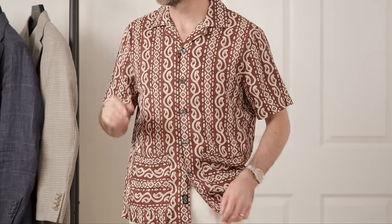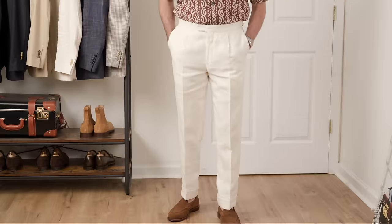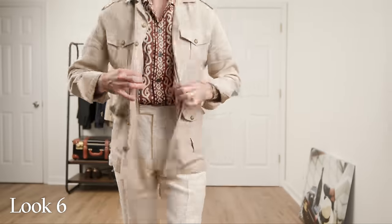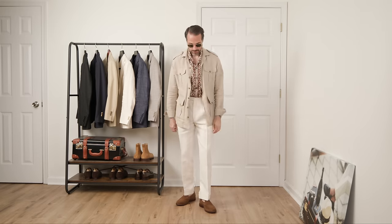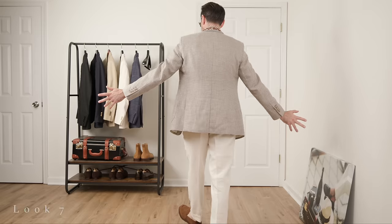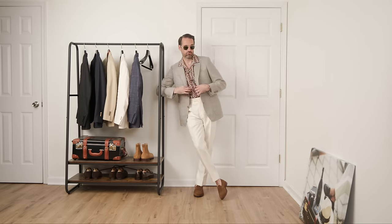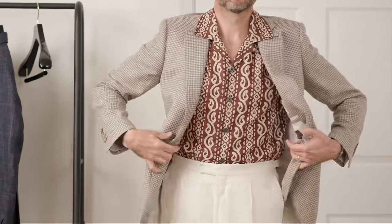Look number four: no jacket, just the printed shirt with the cream trousers — much more casual and relaxed with a slightly oversized fit, great for keeping cool. Look number five: similar but different — just by tucking in the shirt, the overall vibe completely changes. A little dressier, great for an early evening cocktail. Look number six: throwing on the safari jacket. The style of the jacket really plays into both the color and pattern of the shirt — very summer, very fun. Look number seven: a little more respectable with the houndstooth sport coat. The patterns work together because they're different scales — jacket small, shirt large — and they combine really well.